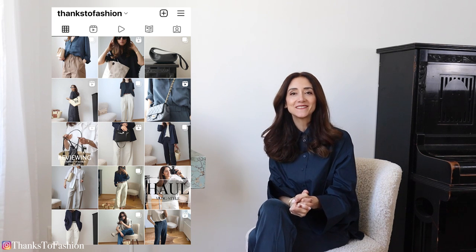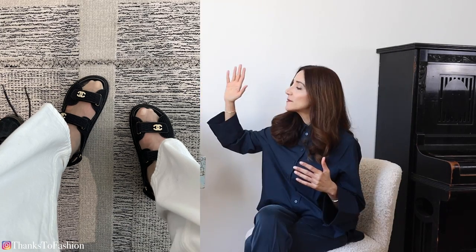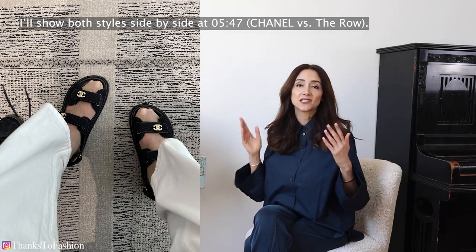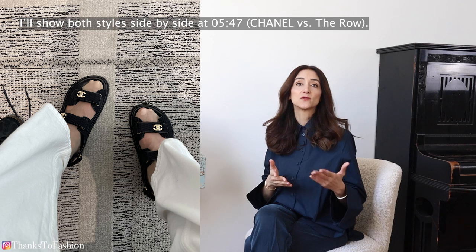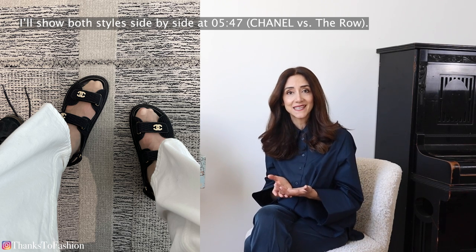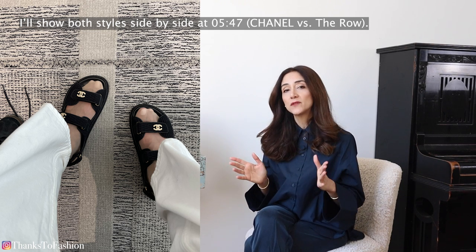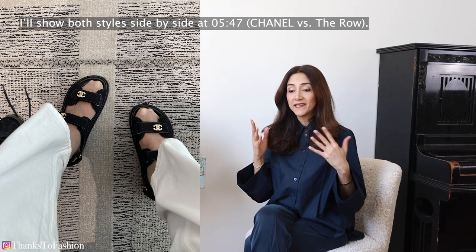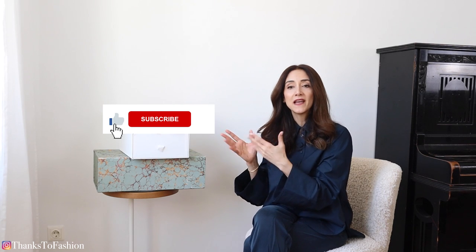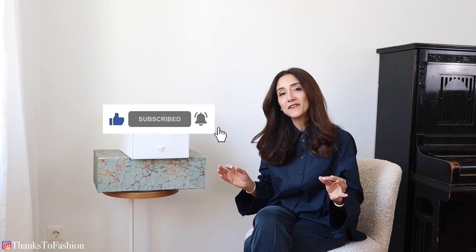Hi everyone, I hope you are doing great. Today I'm coming to you with a video about the Jerry sandals by The Row. Yesterday, before these sandals arrived, I actually went to the Chanel store here in Vienna because I had an appointment to see the dad sandals. I really liked those, but I knew these would arrive and I decided to let them go because I was convinced I would love these sandals.